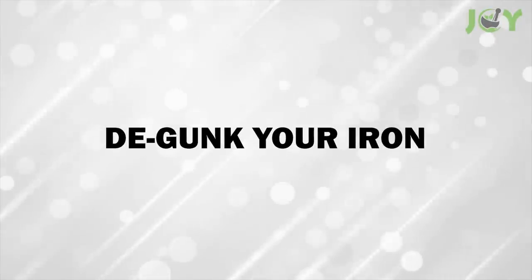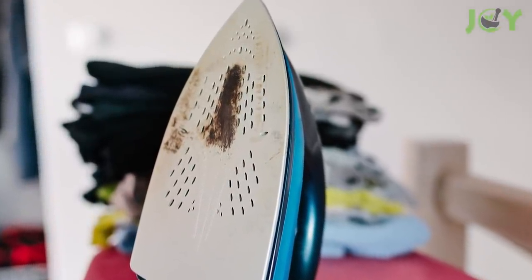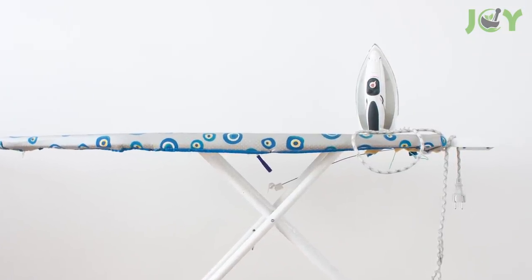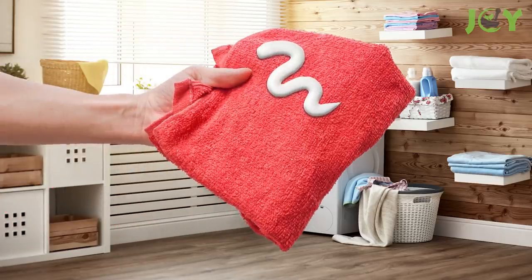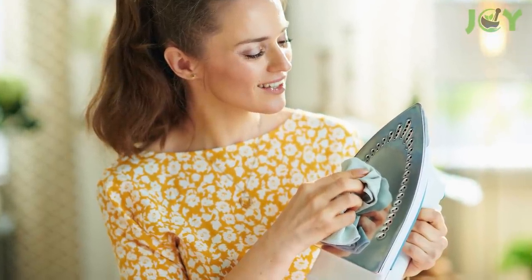Number 6 – De-Gunk Your Iron. If you notice white mineral deposits or a sticky residue on the bottom of your iron, it's time to clean it. First, make sure your iron is cool to the touch. Then dampen a clean towel with water, add some white toothpaste, and scrub the sole plate's surface. Finally, wipe it clean. Simple as that.